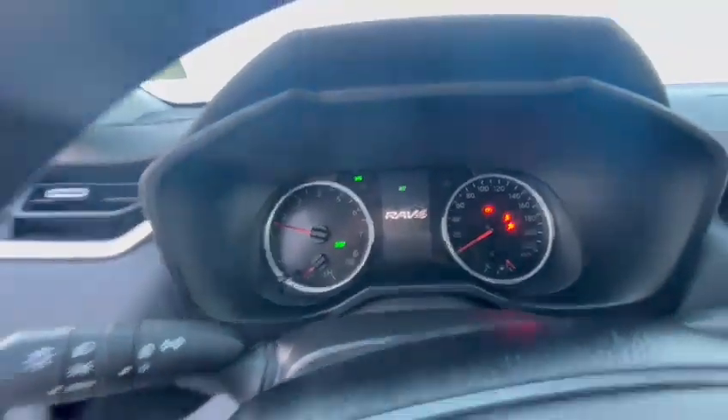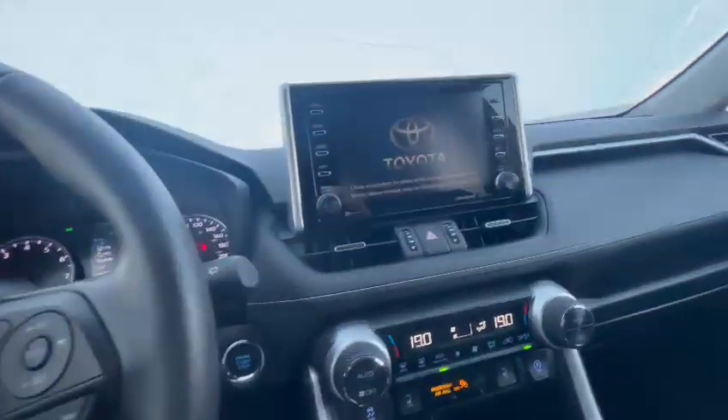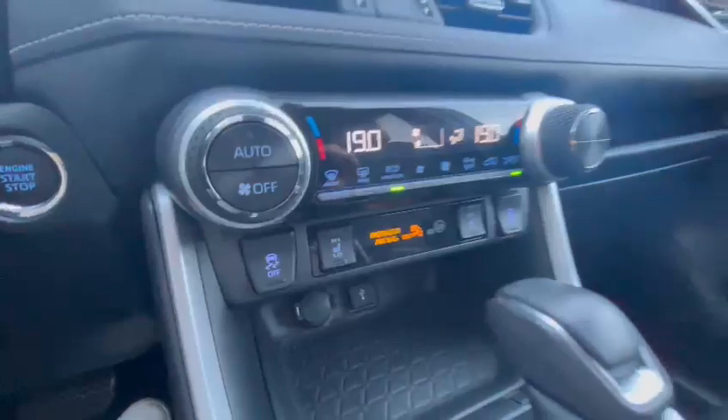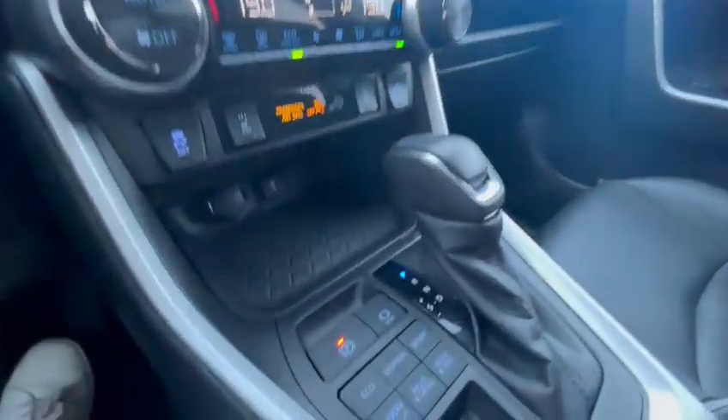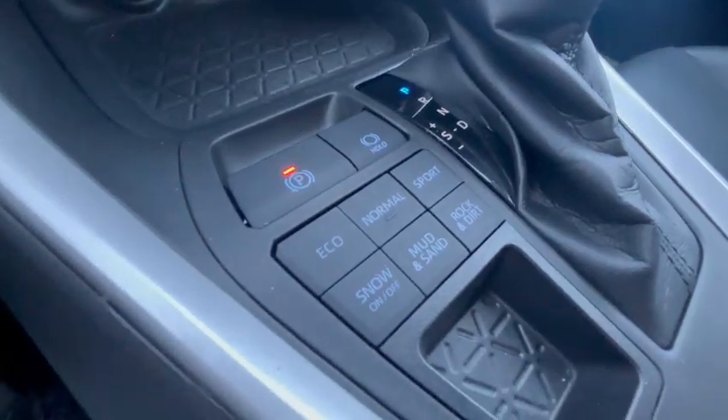Eco mode. I believe this just has a little over 60,000 kilometers — 67 right there. Apple CarPlay, Android Auto, touchscreen media. You have a couple different drive modes as well: Eco, Normal, Sport, Mud and Sand, Snow.